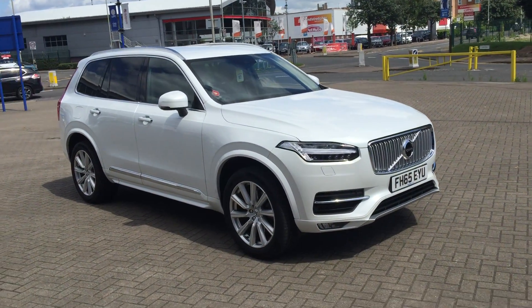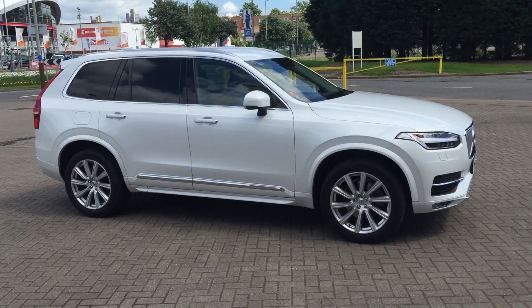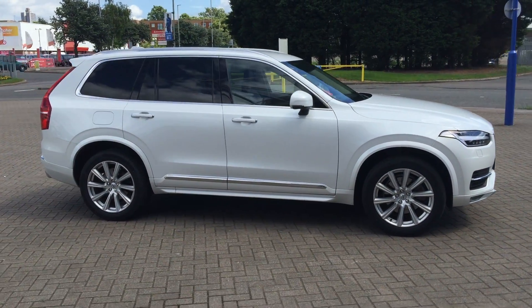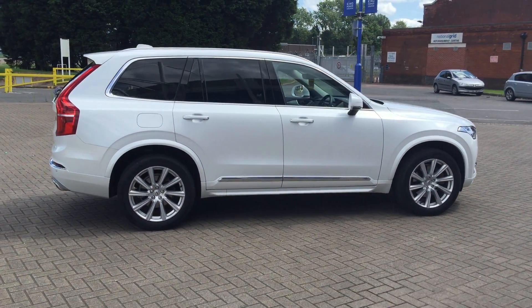Welcome to Service Volvo. All new XC90. This is a D5 Inscription Theatronic, 2015 on a 65-plate. The car has covered 10,000 miles.